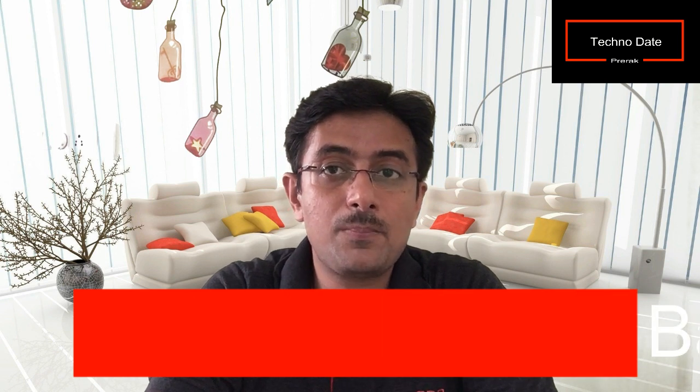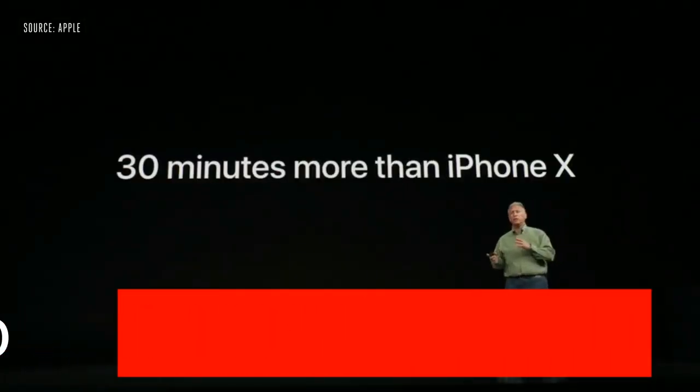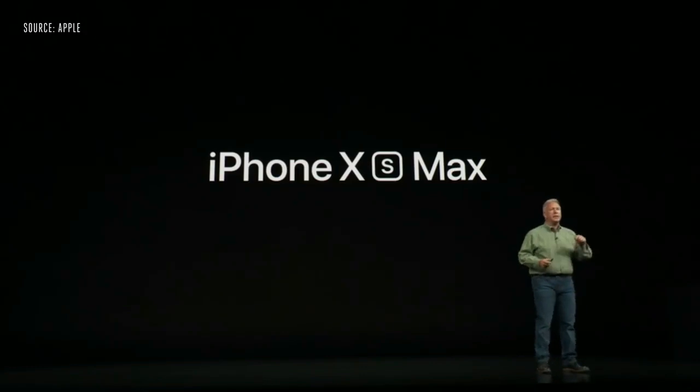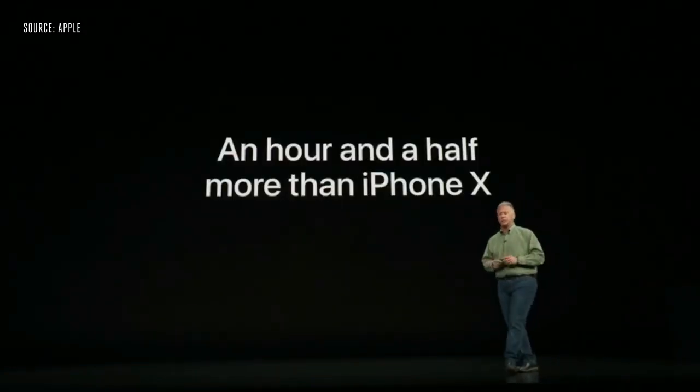According to Apple, the iPhone XS will give you 30 minutes more battery life compared to iPhone X. The iPhone XS Max has the biggest battery ever put into an iPhone, giving you up to one and a half hours longer in your day.